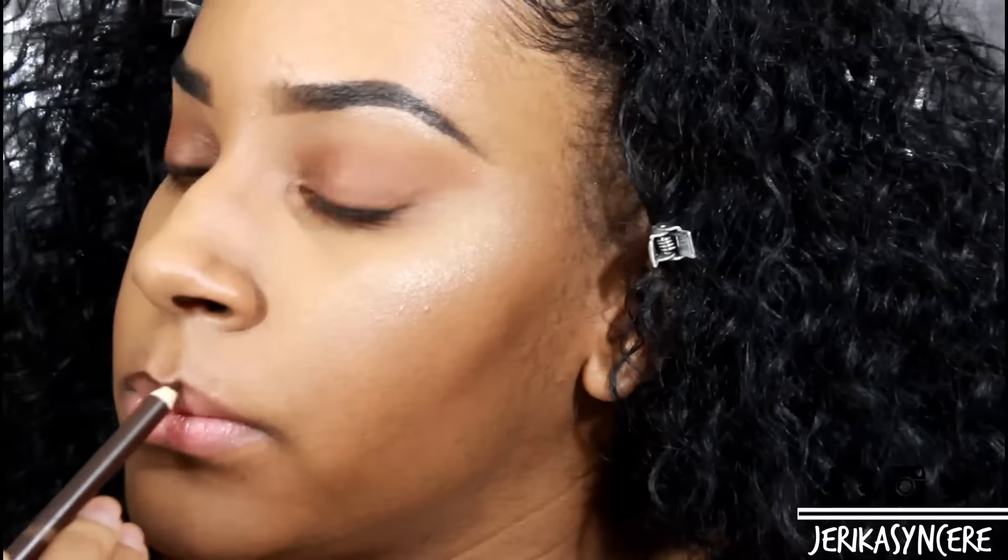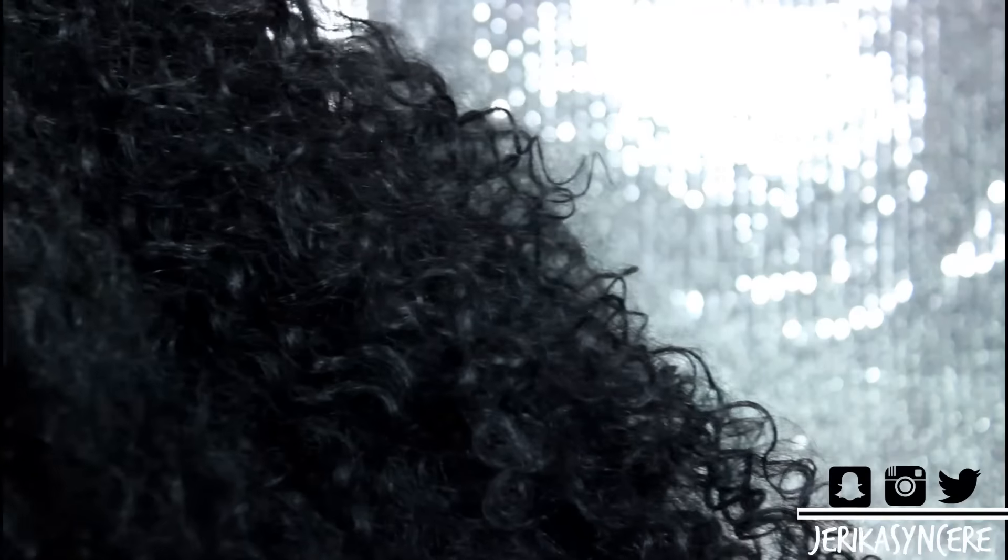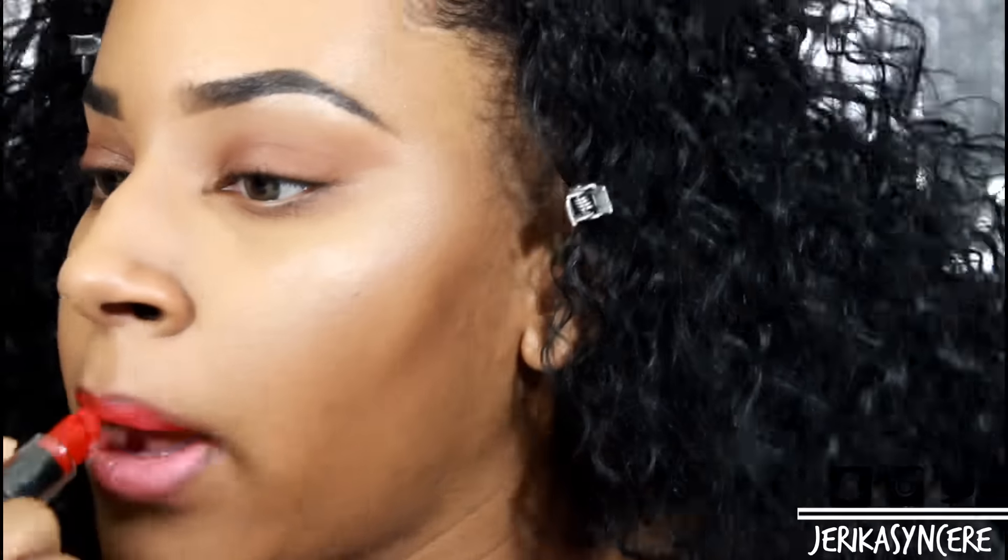For my lips I'm using this Wet n Wild pencil — it's a brown pencil in the color Sigma Brown. I'm also going to use a pink lipstick I got from Walgreens — it says Kate on it. I'm mixing this with my Wet n Wild and my NYX red lipstick so it gets a little brighter red, because I didn't have a bright red lipstick. Mixing the two made it brighter, which is what I wanted.